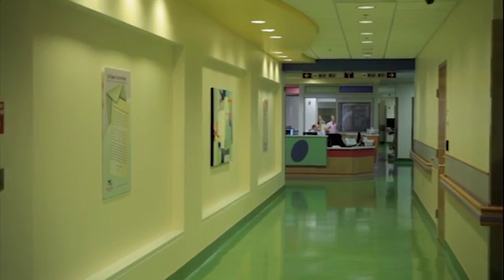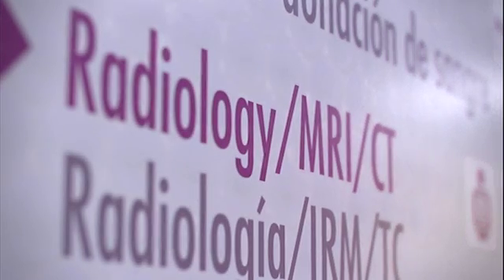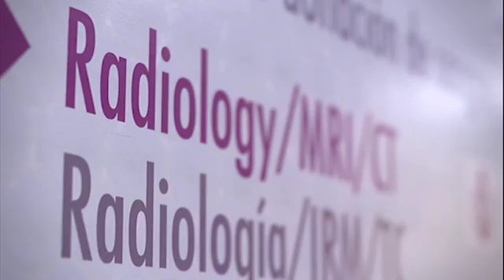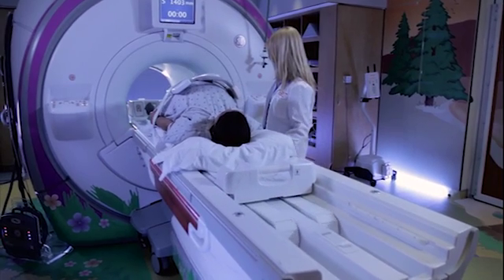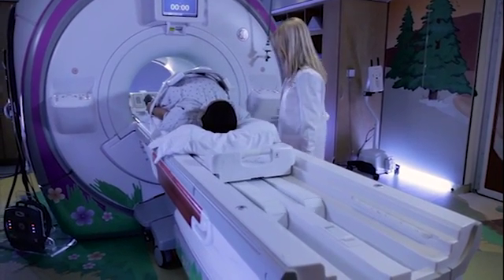Visits usually start in radiology, where we take special diagnostic images of your baby. In our radiology department, we have some of the most cutting-edge technology available for fetal diagnostics, where we can get a really great image of what's going on inside a mom and inside a fetus. These fetal images may be acquired by MRI and or ultrasound.